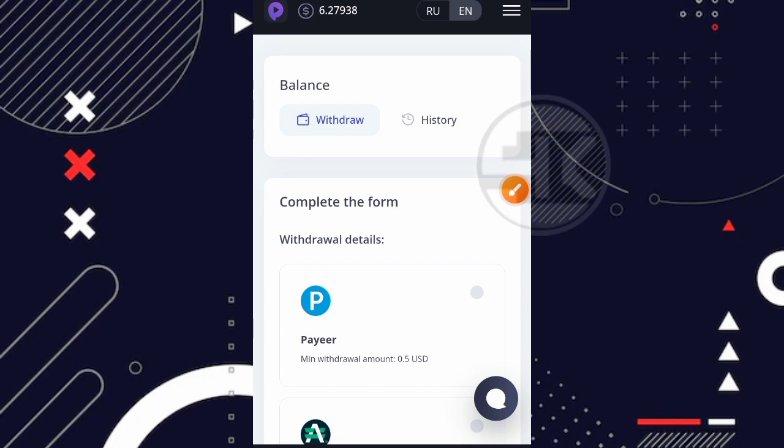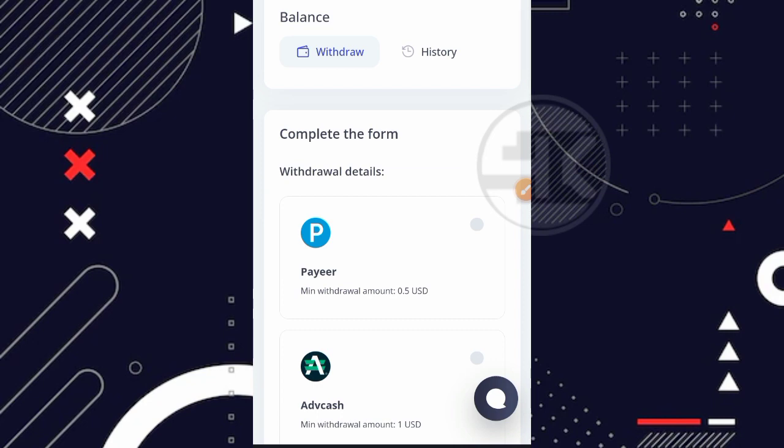Oke guys, disini saya sudah berada di dashboard dari websitenya. Kurang lebih tampilannya seperti ini. Balance saya ada sekitar 6,27 USD dan ini saya dapatkan secara gratisan. Untuk cara bermain di website ini, kurang lebihnya kita nonton video short YouTube ya teman, beberapa detik, dan kita mendapatkan USD.